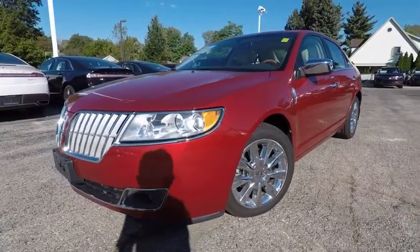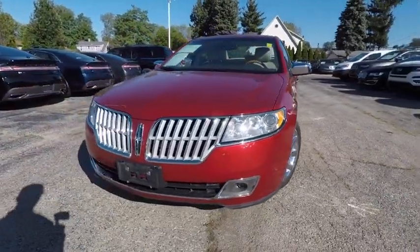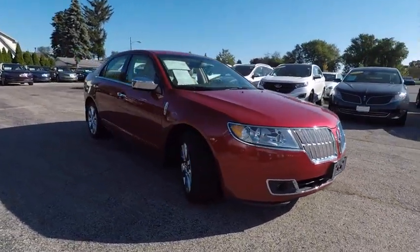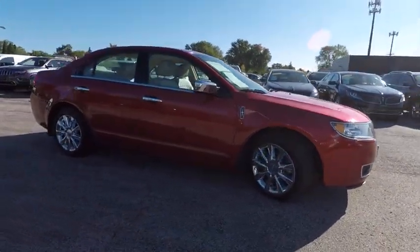2011 Lincoln MKZ with sharp angles, sleek lines, and a sculpted body. The Lincoln MKZ has an impressive stance and a dynamic design.